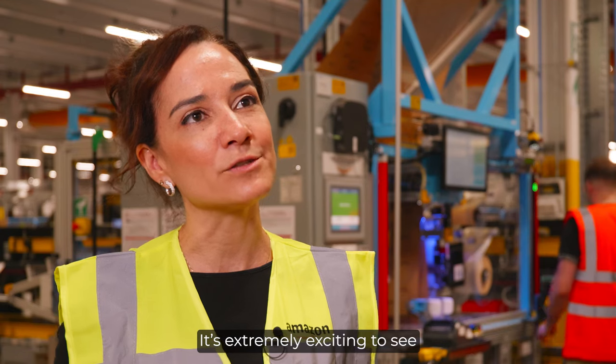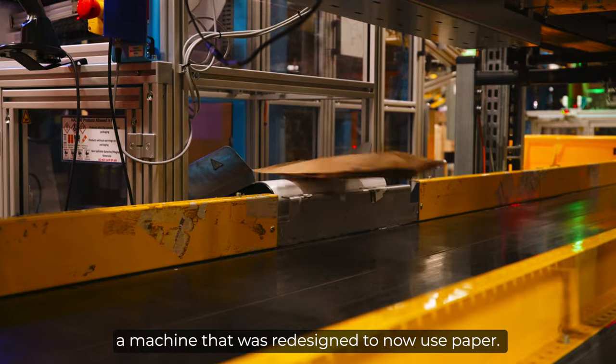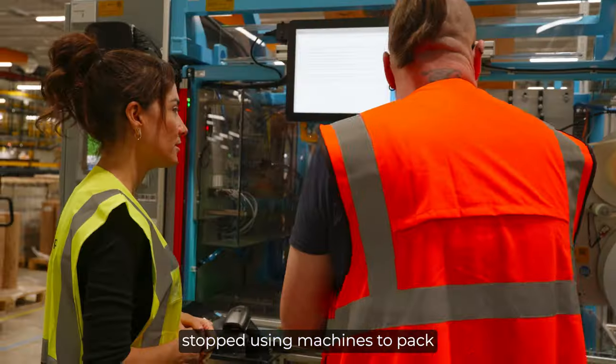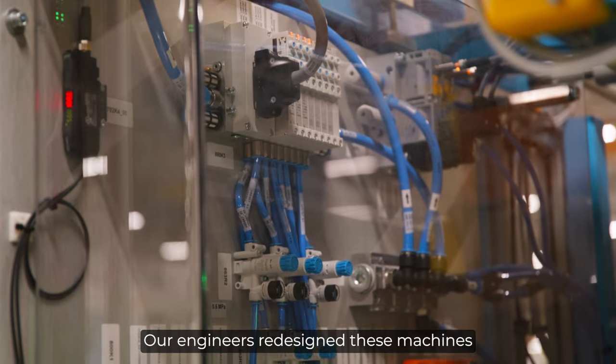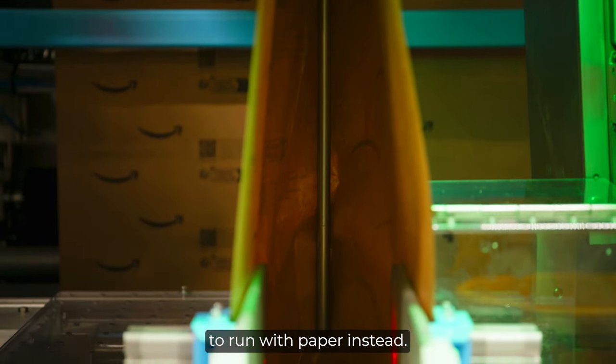It's extremely exciting to see a machine that was redesigned to now use paper. A few years ago, Amazon stopped using machines to pack with single-use plastic in the UK. Our engineers redesigned these machines to run with paper instead.